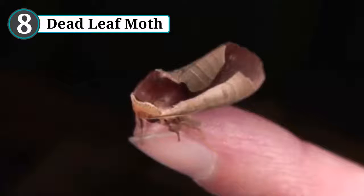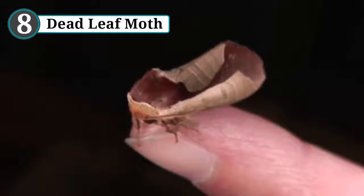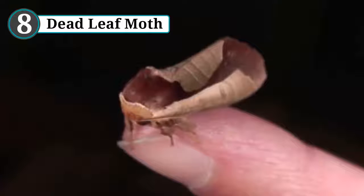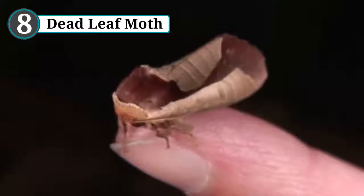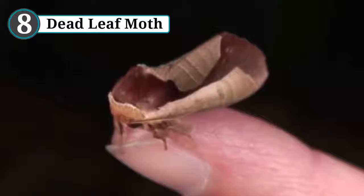Number 8: dead leaf moth. Eupterote meticulodina is a species of moth that can be found in both China and Taiwan. While flying, it looks just like any other moth, but when it lands it looks completely different. Much like its distant cousin the dead leaf butterfly, the dead leaf moth does exactly what it says on the tin — it looks like a dead leaf.